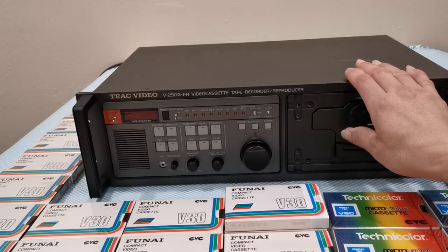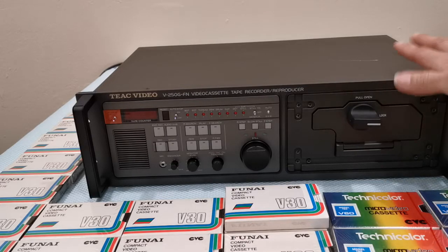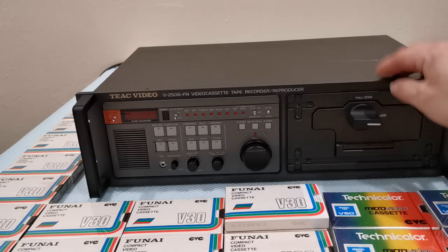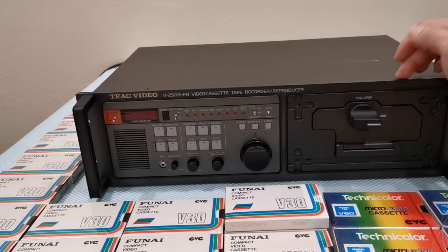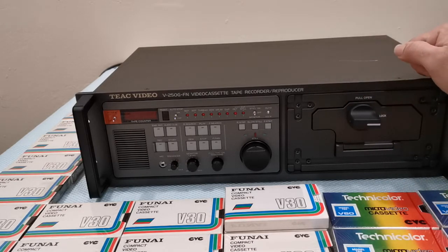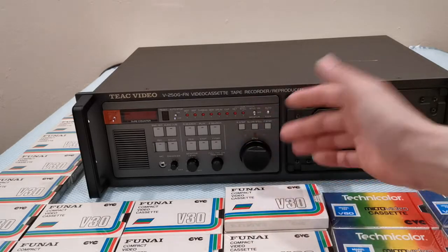This machine can be mounted on a server rack — it was actually made for a server rack and is strong enough for one. This machine was probably left on the ground and read recordings that were made either on aircraft or on police automobiles. They had a separate unit similar to this built into their aircraft or automobiles, and this machine would read whatever was recorded and allow analysis — because like I told you, it has the frame-by-frame search on it.